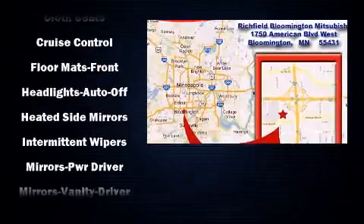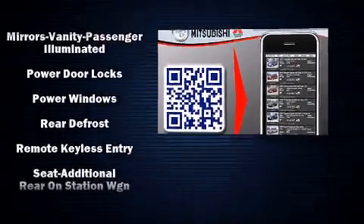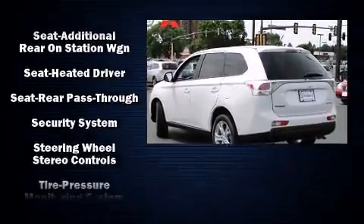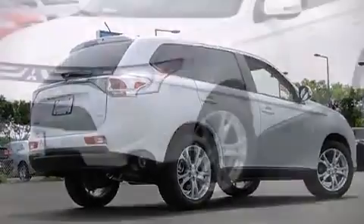Mitsubishi also prioritized safety and security with features such as dual front-impact airbags with occupant-sensing airbag, front-side impact airbags, traction control, brake assist, ignition disabling, and four-wheel disc brakes with ABS.